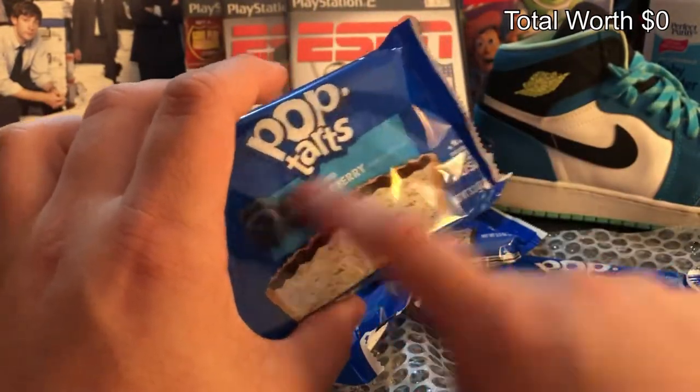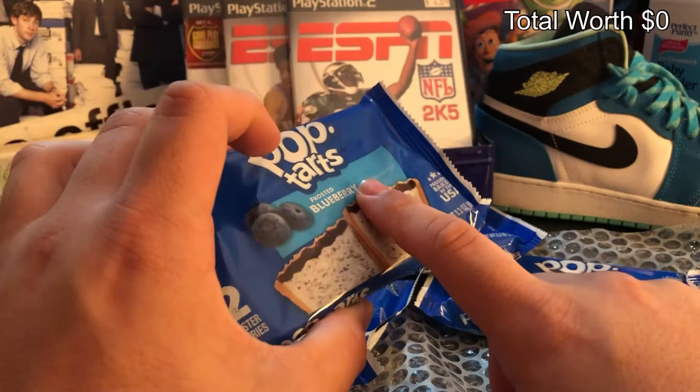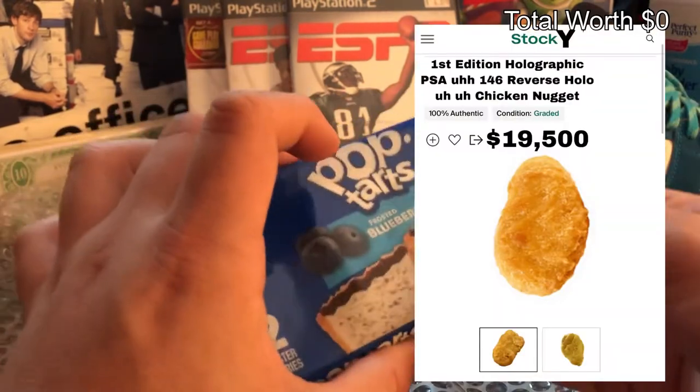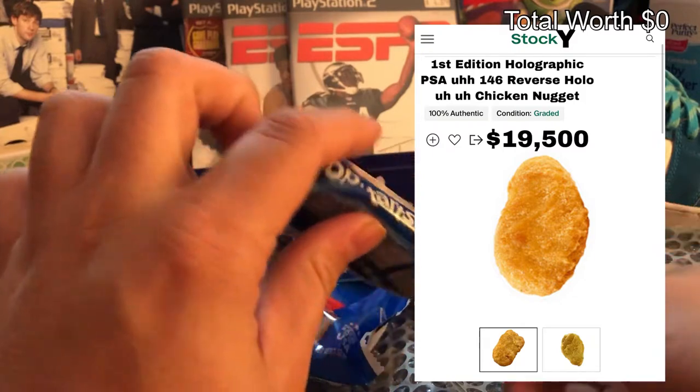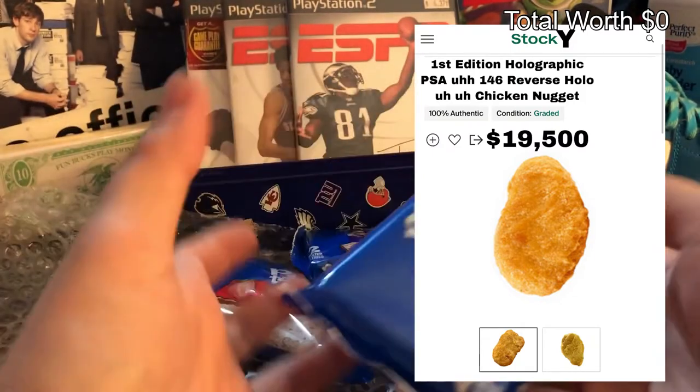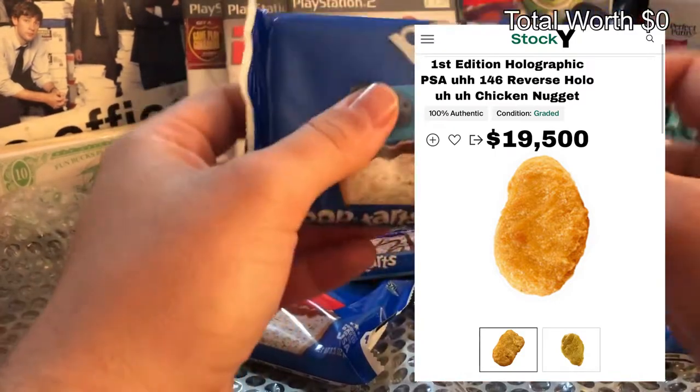...a first edition holographic PSA 146 reverse holo chicken nugget out of this right here. So we're gonna see what we can do — alright, we're gonna save this one for last.